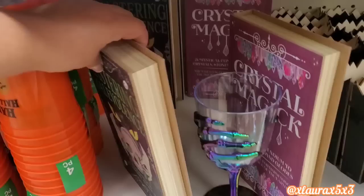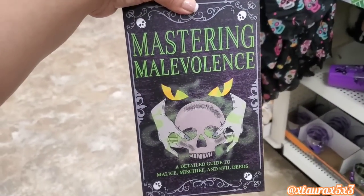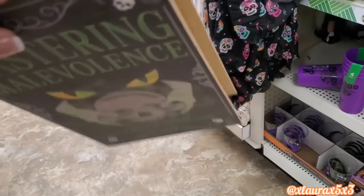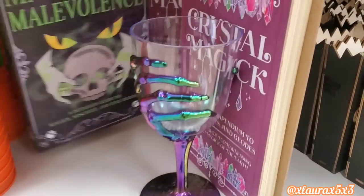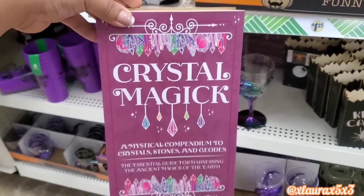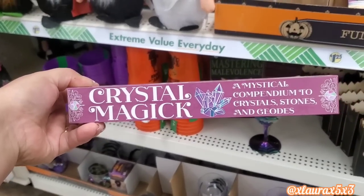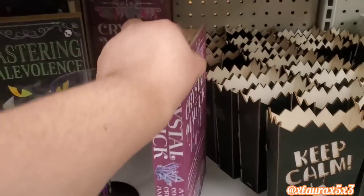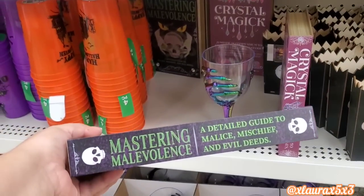I did find the potion books that we were curious to see in person. 'Mastering Malevolence' — these are a nice size. I honestly thought these were like faux books where you can open and store things inside, but they do not open. There's also 'Crystal Magic' — the color of this one really pops and I do like the spine.